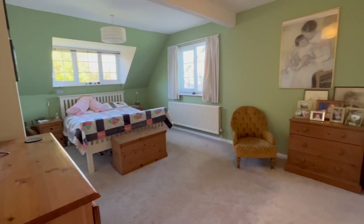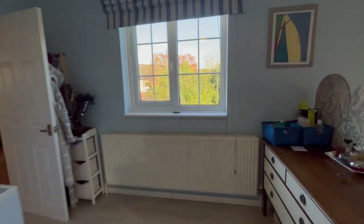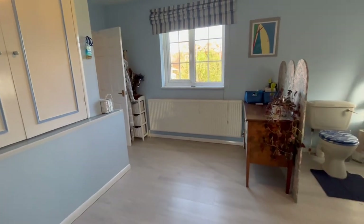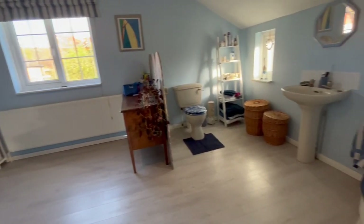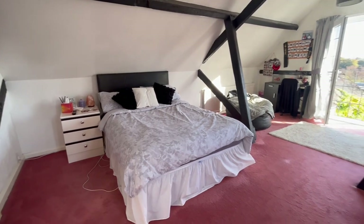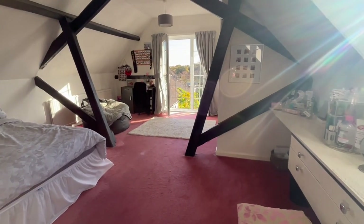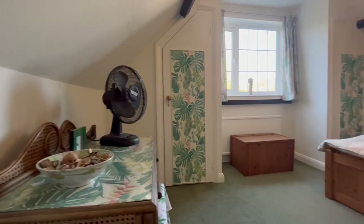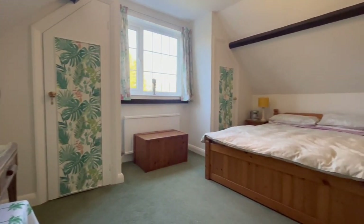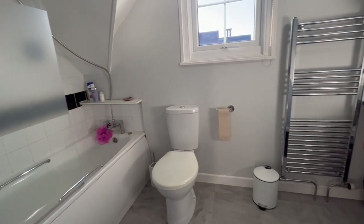Coming up to the first floor, the principal bedroom enjoys fabulous natural light and leads off to a capacious double aspect ensuite bath. The second bedroom is equally as impressive for the Juliet style balcony, pretty wardrobes and dresser, together with a further double bedroom on this floor, which also offers an additional family bathroom.